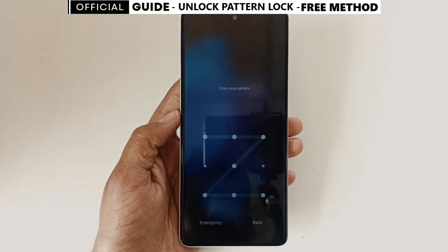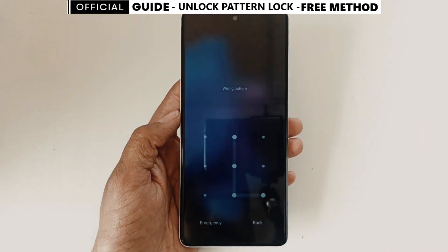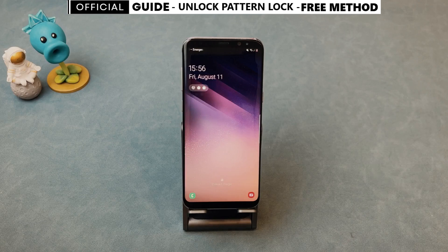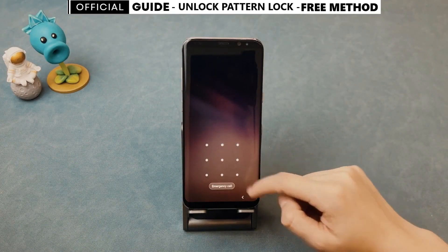Today, I'll show you a simple way to unlock your phone's screen lock or password without losing any data. The best part? It's free and easy even if you're not a tech expert. Just follow these steps and you'll be able to unlock any phone hassle-free. Let's get started.